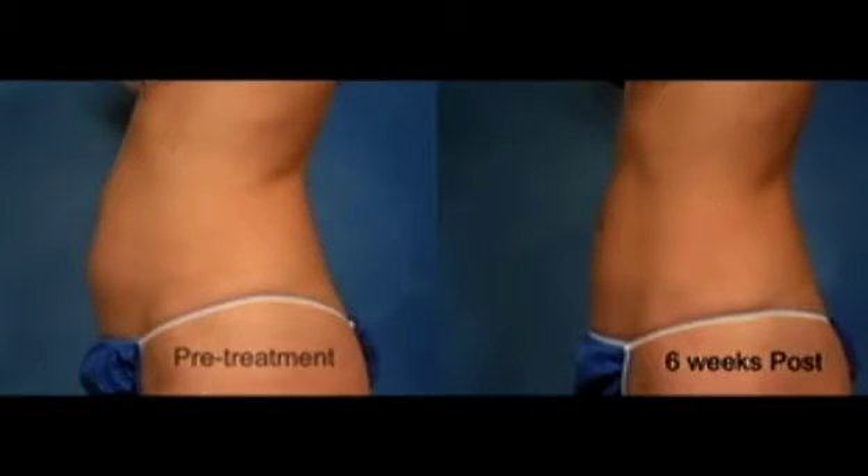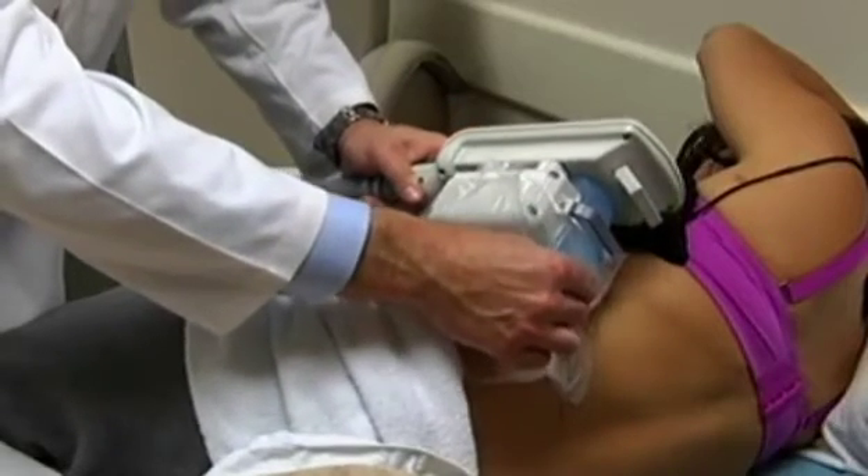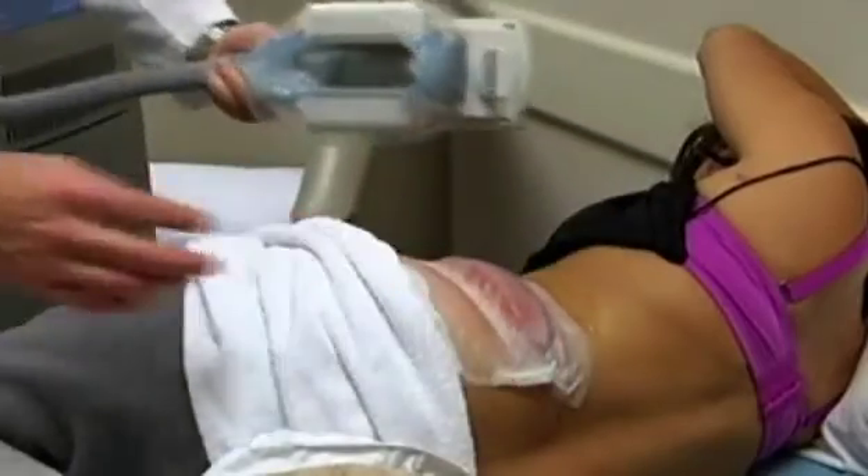A lot of times they can get by with a single treatment. Side effects can include numbness, tingling, redness, and bruising.